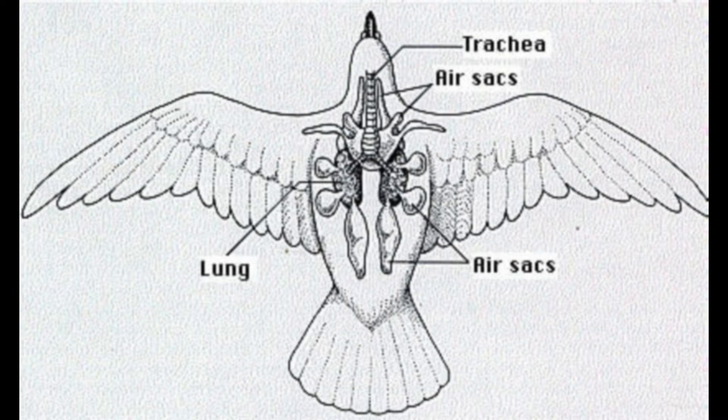Their highly vascularized nature, with abundant blood capillaries surrounding the air sac membranes, also assists sufficient oxygen diffusion into the blood plasma. The two cervical air sacs are located in the lower neck and help fill space not occupied by the esophagus and crop.